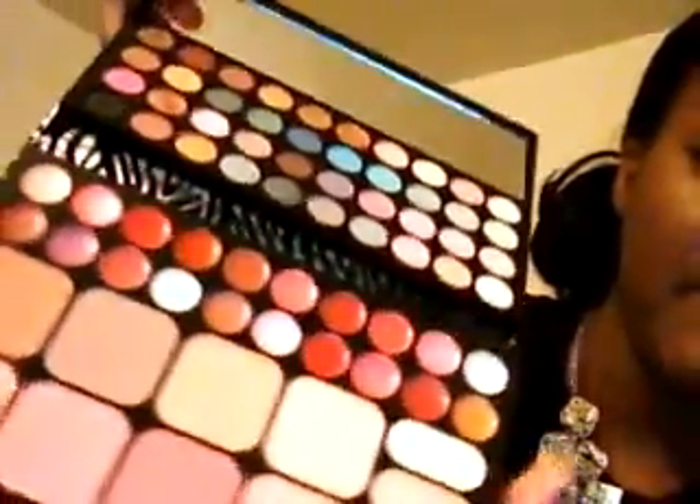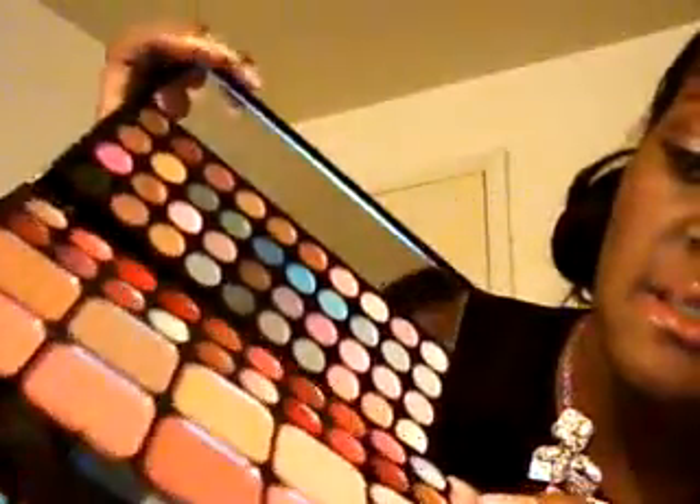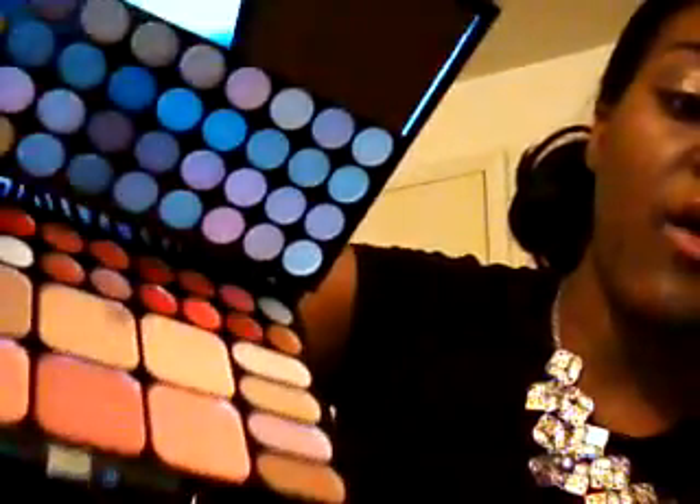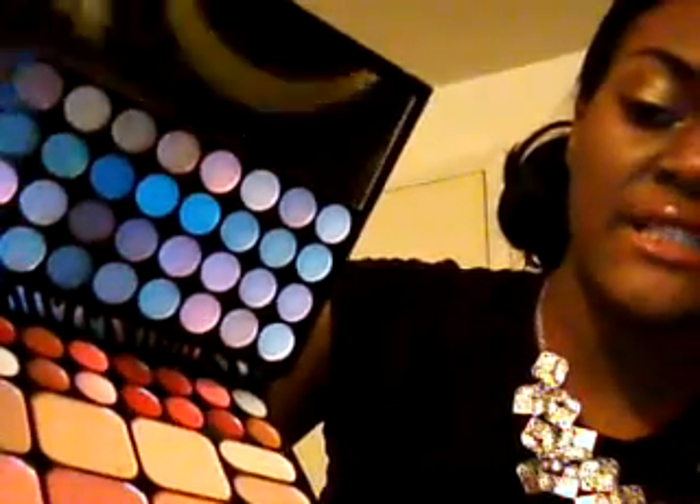And then these are the lipsticks and lip glosses, and the blushes right here — these are the blushes — and these are the foundations, and then these are the lipsticks and lip glosses. Very nice. And this is the shimmery palette that it has, so very nice, and it just closes — I guess it has a magnet or something in it.